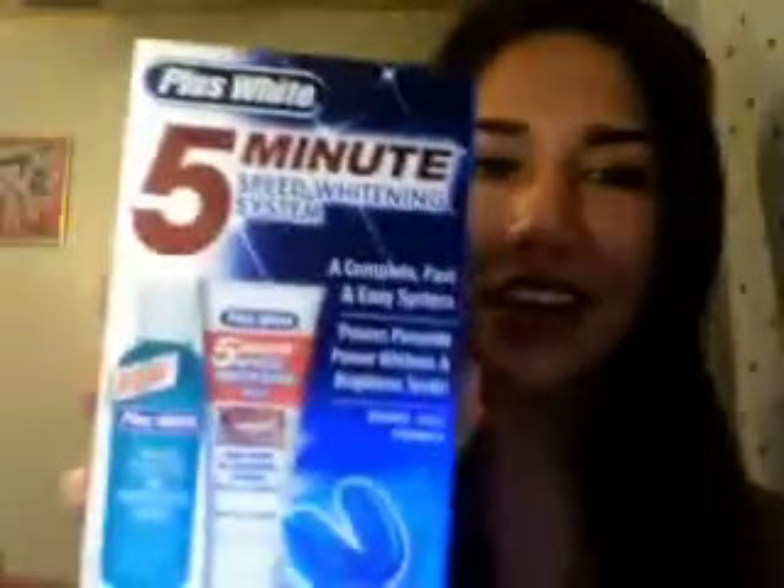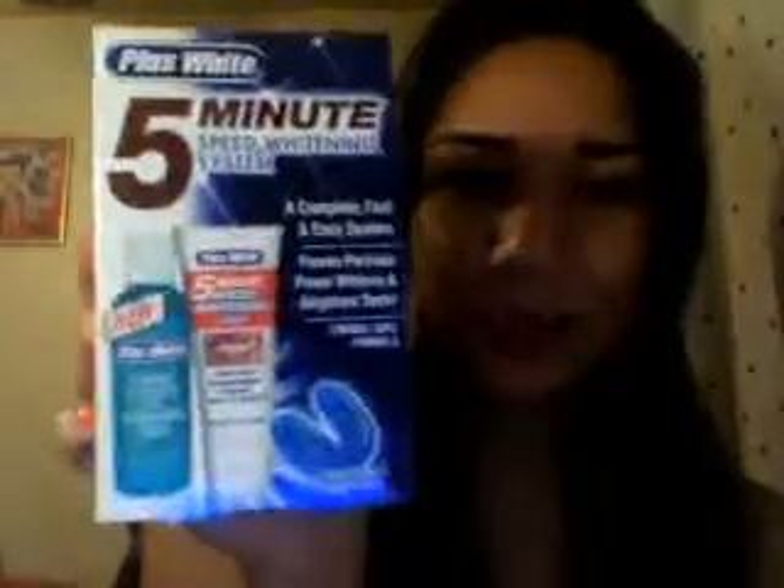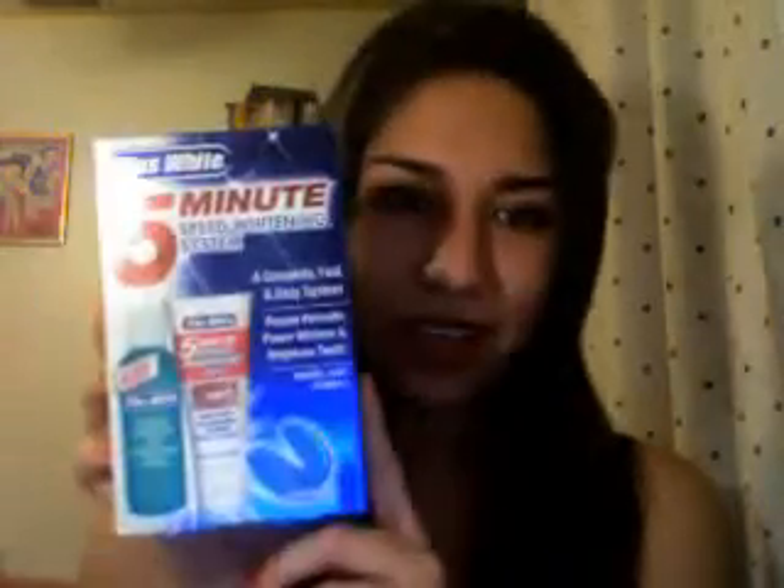I bought this today — I've been looking for it everywhere. It's the Plus White 5-Minute Speed Whitening System. I think Candy Johnson did a video on this. I found it for $10, not that expensive. I had bought the little mouth guards before but could never find this, and now I finally found it. Yay!